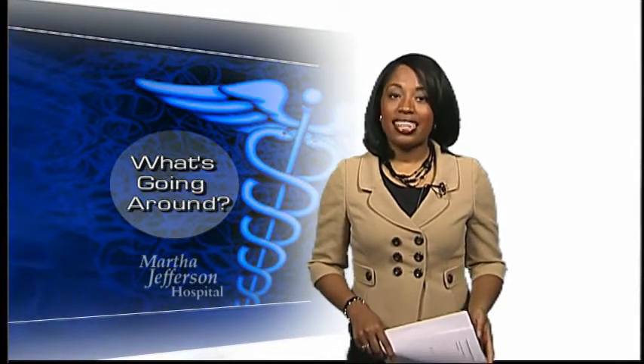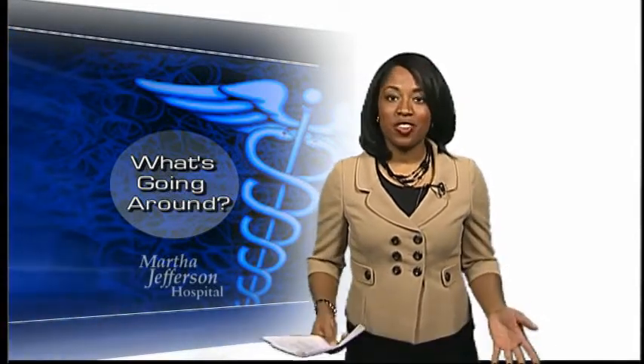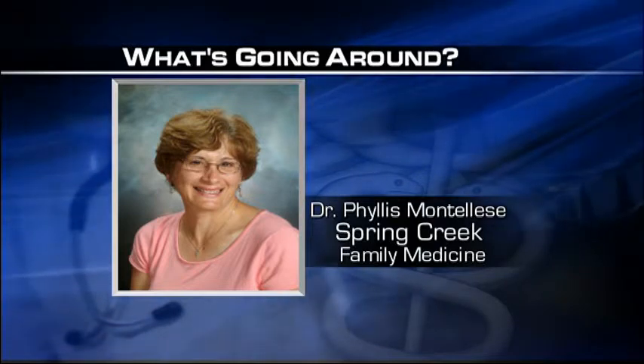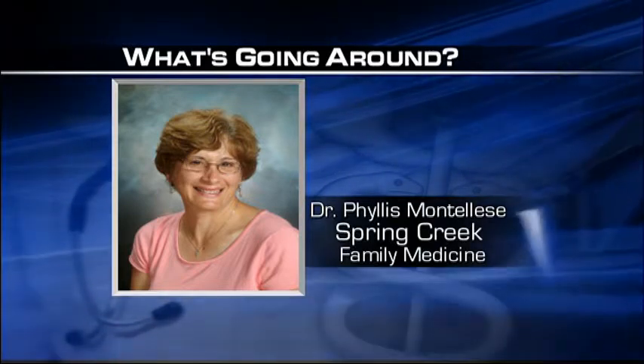Poison ivy, rashes and insect bites — we're telling you everything you need to know about illnesses passing through the community. In this week's What's Going Around, we're checking in with Dr. Phyllis Montalisi of Spring Creek Family Medicine in Zion Crossroads.